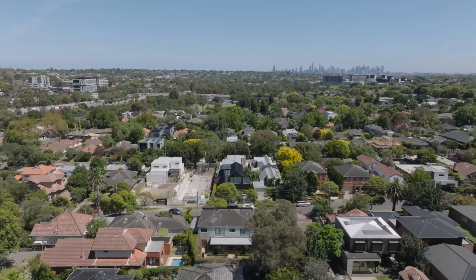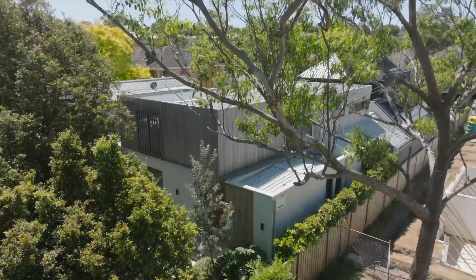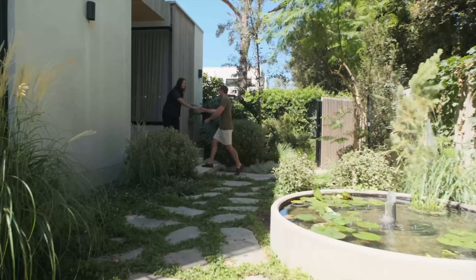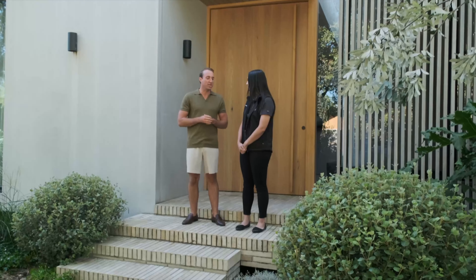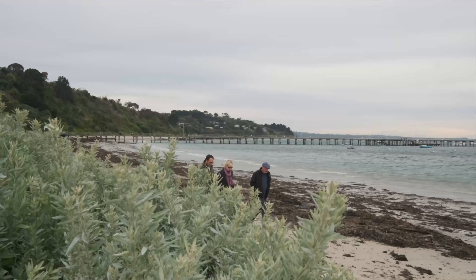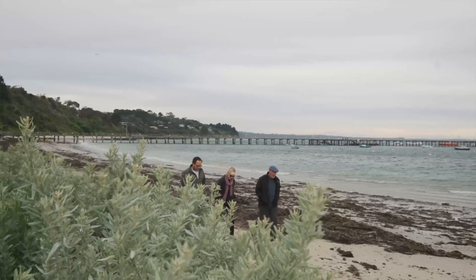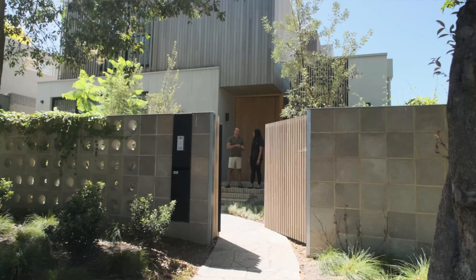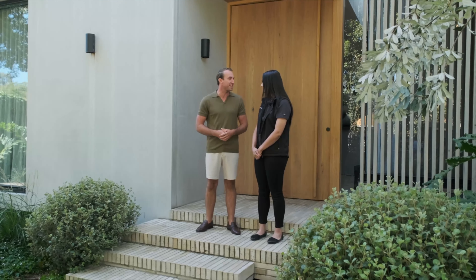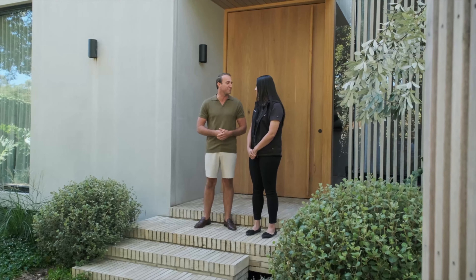Meanwhile, Jessie heads to Glen Iris in Melbourne to start looking for flooring options to help Suzanne get that coastal look she's dreaming of. Thank you so much for meeting me here today. I'm working with a lovely couple, Greg and Suzanne, and we're helping them on their journey with designing their new home. It's on the coast in Flinders and they're wanting to use a lot of timbers throughout the home, so I thought you would be the perfect person to help answer some questions and maybe even give some inspiration to them.